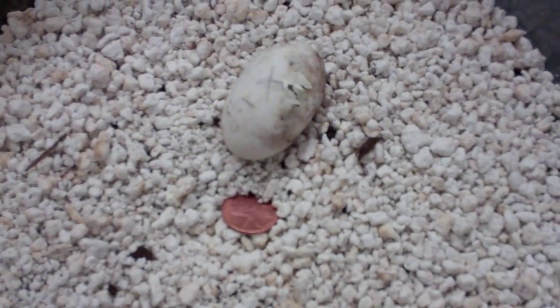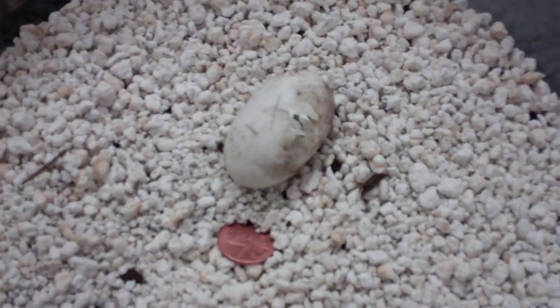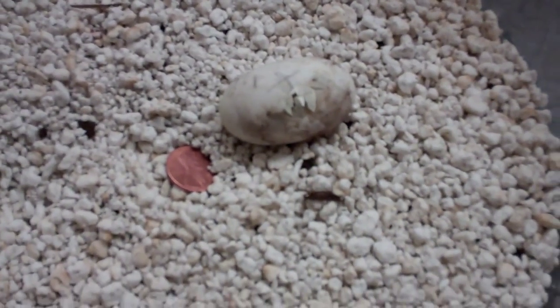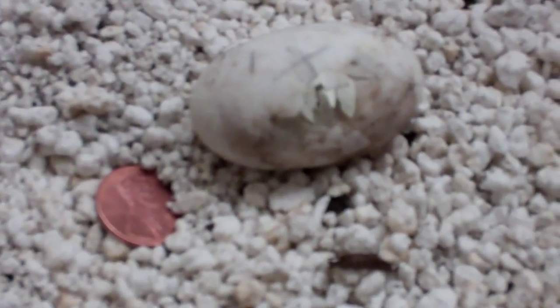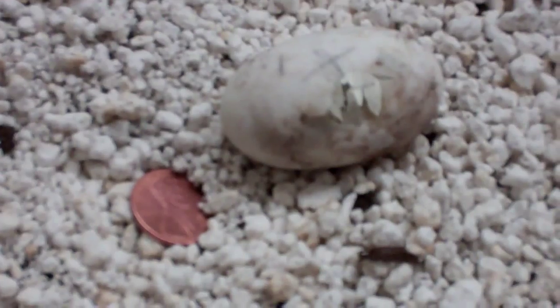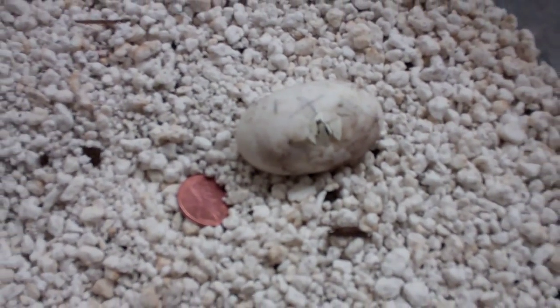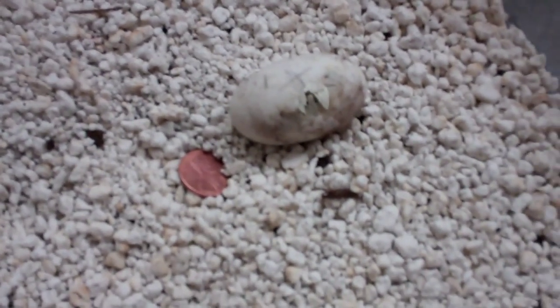Today's January 26, 2012. We have another Russian tortoise egg that's hatching here. You can kind of see it poking out through the shell a little bit there. His head will come out and then he'll go back in. It could take anywhere from a couple hours to a couple days to fully hatch.